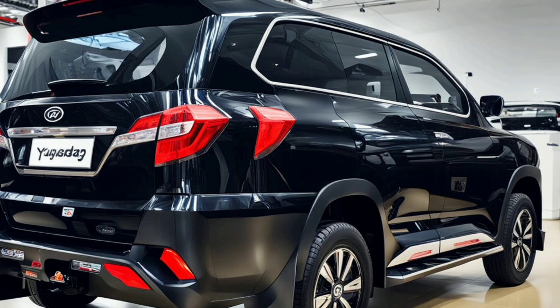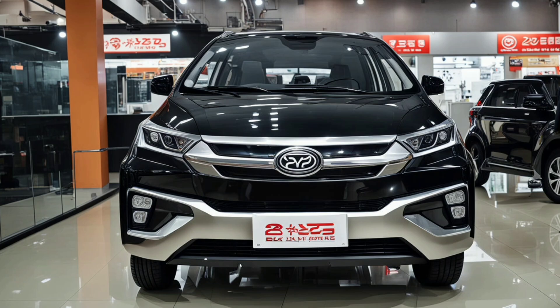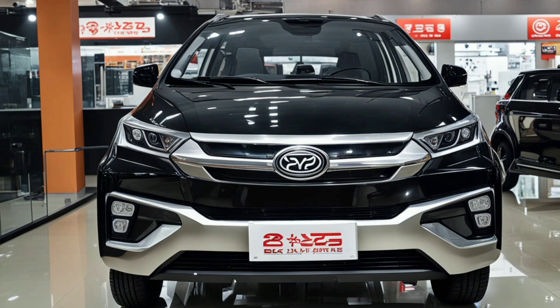The side mirrors are another standout feature. They are designed with integrated cameras that contribute to the vehicle's advanced driver assistance systems. This not only improves aerodynamics but also offers a modern, high-tech touch to the U8's profile.